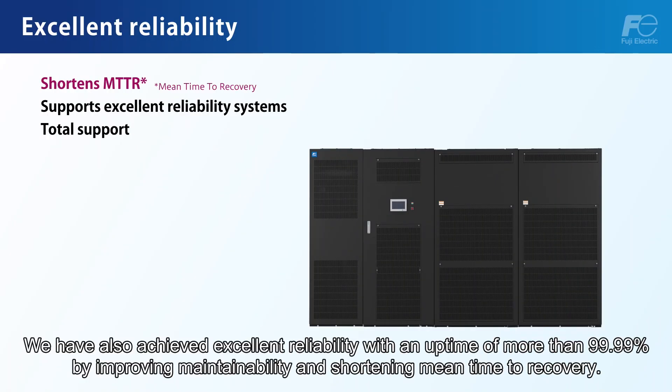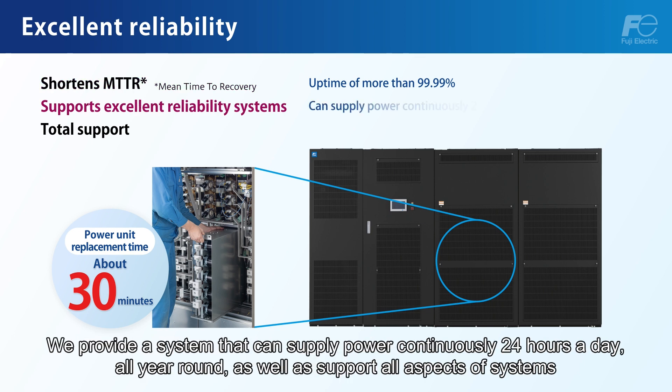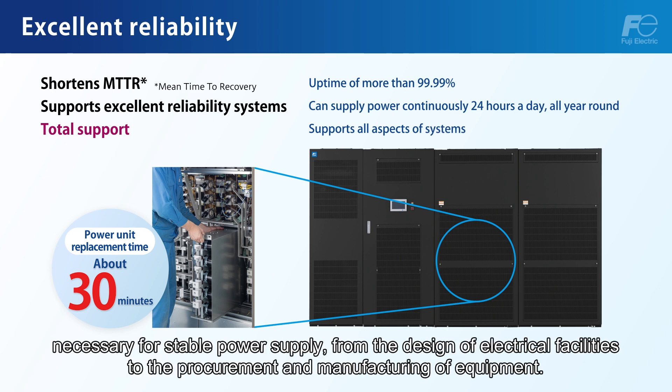We have also achieved excellent reliability with an uptime of more than 99.99% by improving maintainability and shortening mean time to recovery. The UPS7500WX is suitable for use in critical systems where maintenance can be performed while the system is running. We provide a system that can supply power continuously 24 hours a day, all year round, as well as support all aspects of systems necessary for stable power supply from the design of electrical facilities through the procurement and manufacturing of equipment.